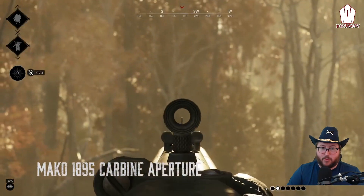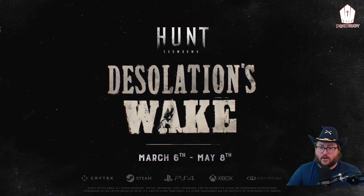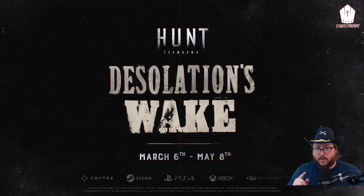We got the Claw variant and the Aperture variant. Desolation's Wake is March 6th, this Wednesday. I'll be live on Twitch, YouTube, Kick, and TikTok — all four platforms. Whatever you want to watch me on, let's get involved, let's get Desolation's Wake going.